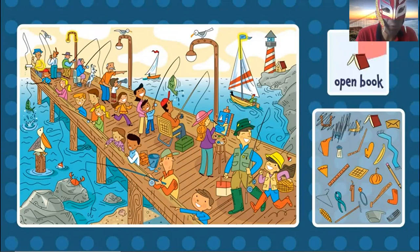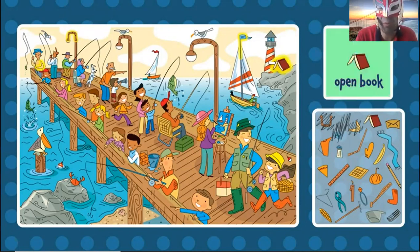Can you find the open book? Where is the open book? I don't find it. Can you find the open book? Oh, it's right here. The open book.